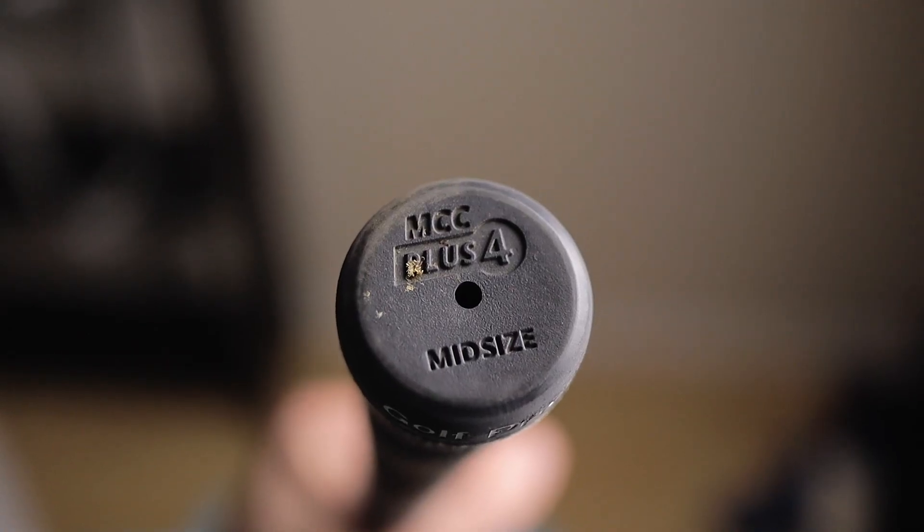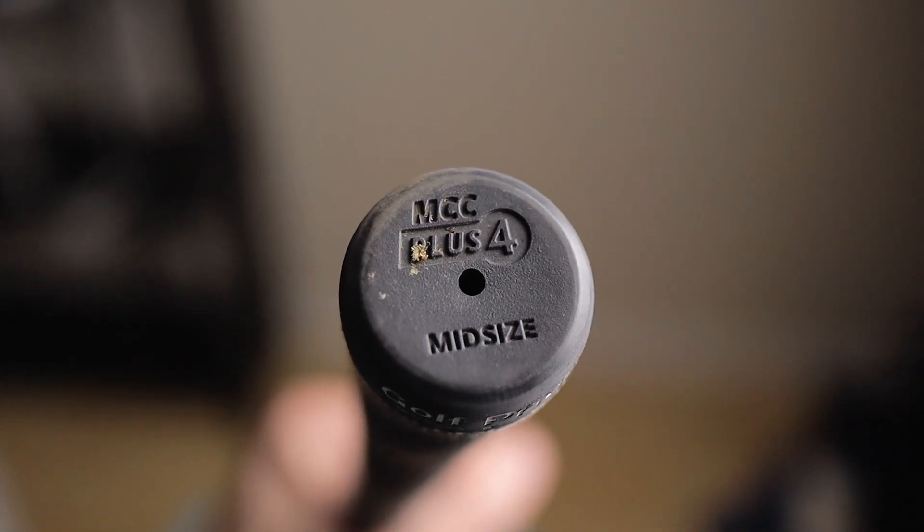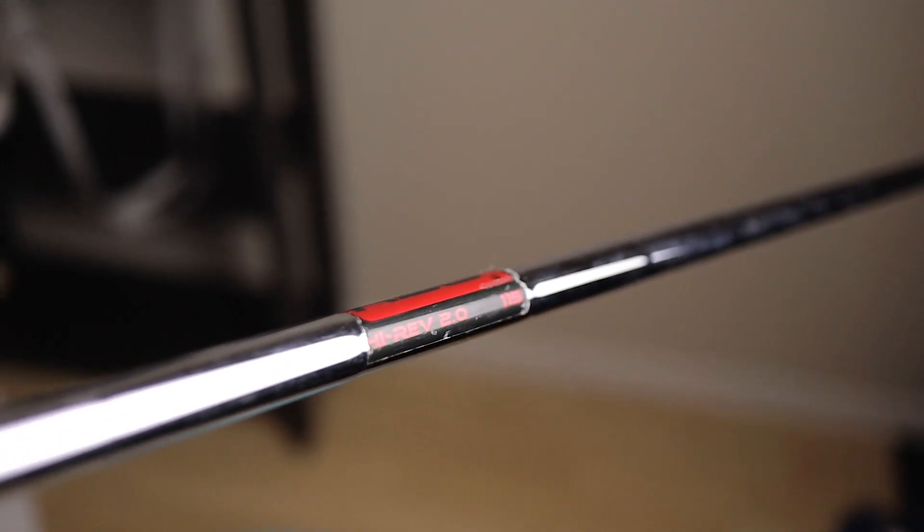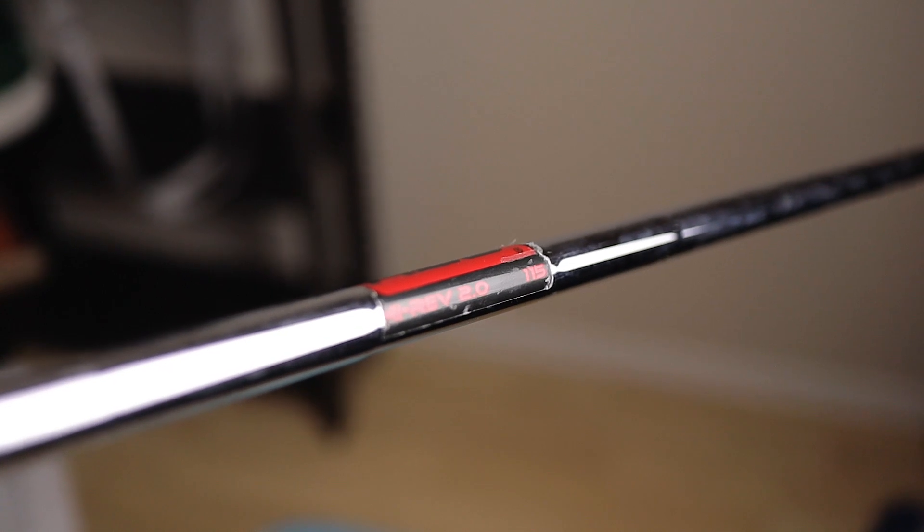These wedges — I've had a ton of confidence with anything inside of 90 yards. It started to evade me a bit towards the end of the season, but still these are my absolute favorite clubs I think I've ever owned. I have the Golf Pride MCC Plus Four grip on these along with the KBS High Rev 2.0, 115-gram shafts. This 60-degree is what I use for just about everything around the green.